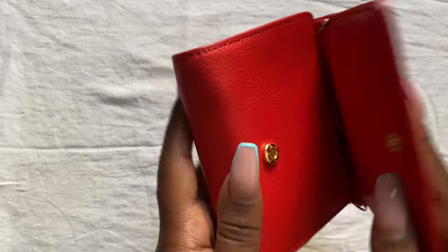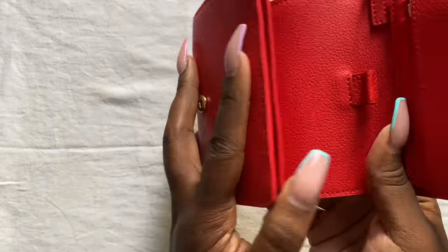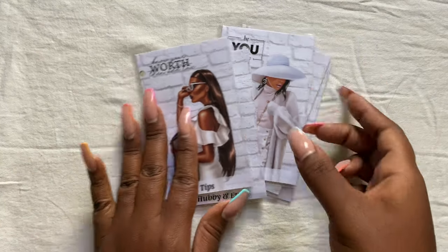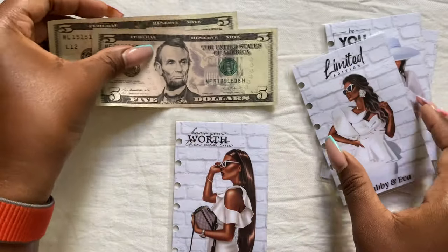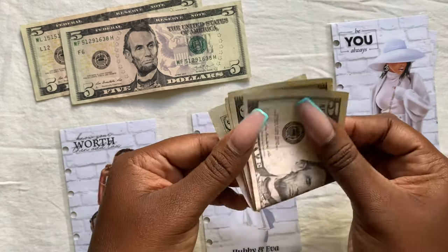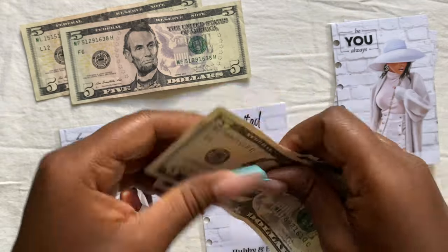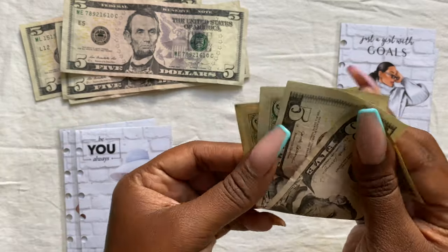I already took the cash envelopes out — that's my wallet. I love it. First up is tips; it has $10 left. Then hubby and Eva — $10. Then mine — I also have $10.